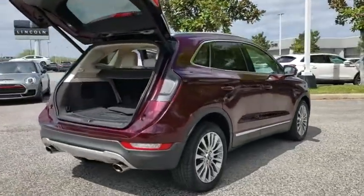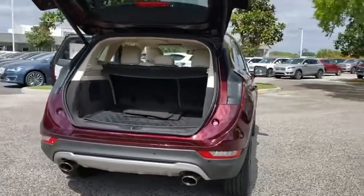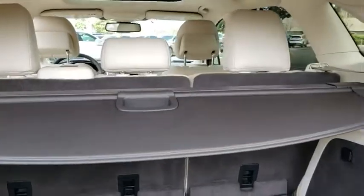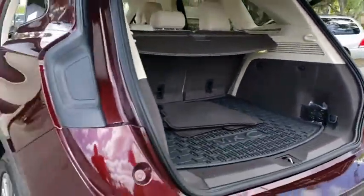Backup camera, power liftgate, power passenger seat, anti-lock braking system, steering wheel audio controls, keyless entry, remote engine start, stability control, traction control.